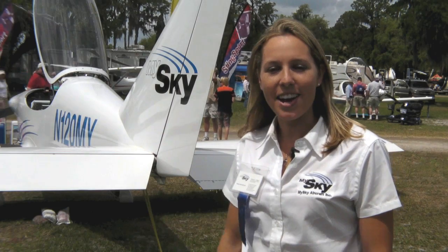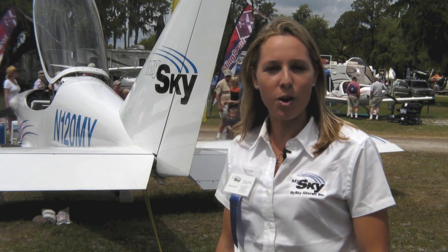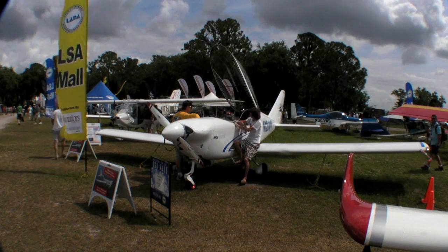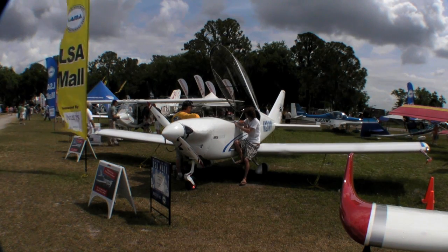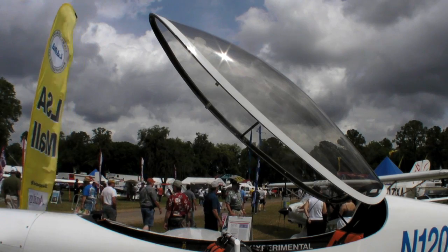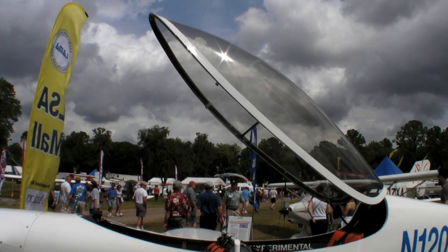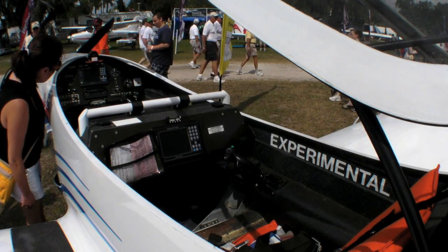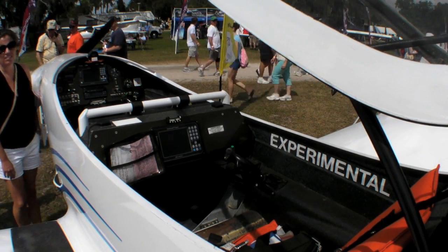Here we have the MySky MS-1. It's a clean sheet, all composite design. As you can see, it's a tandem LSA — one of the only composite tandem LSAs. We've got a large bubble canopy, which we're very proud of. Low profile fuselage, so you get a lot of visibility. Pilot command in the front, seated in front of the wing, you've got a lot of visibility.